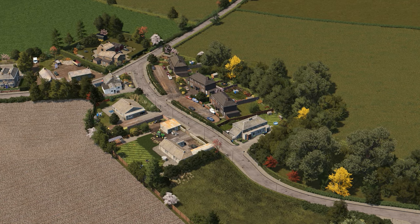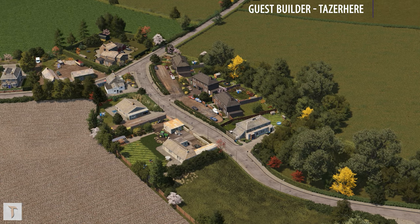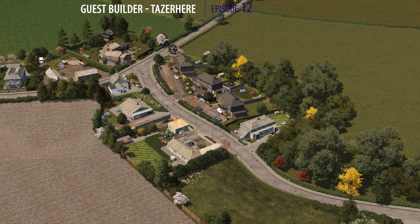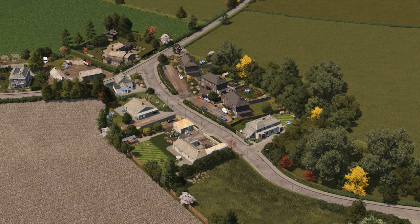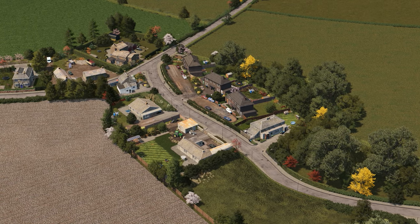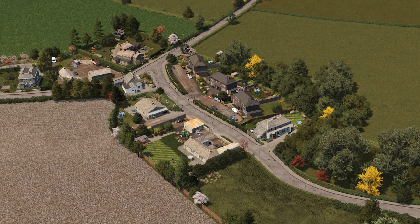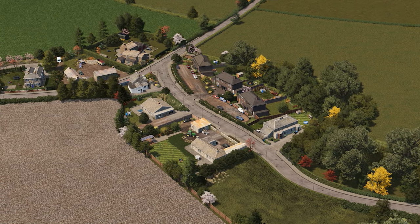I'm here today with the next guest builder for the Isle of Wight — I'm here with Taser. Thank you very much for joining in this new guest build, which people seem to enjoy. How did you get on with it? It was pretty interesting — it's my first time building something UK related. I haven't really done that before, so it was something new and interesting for sure.